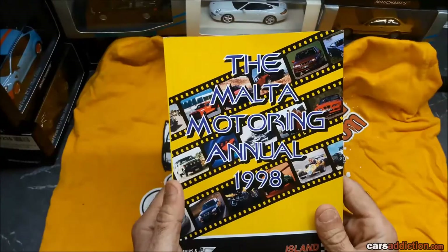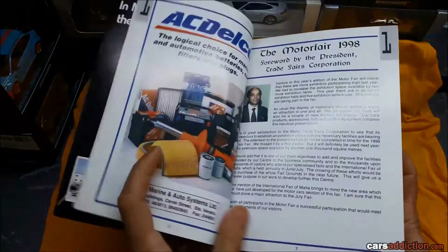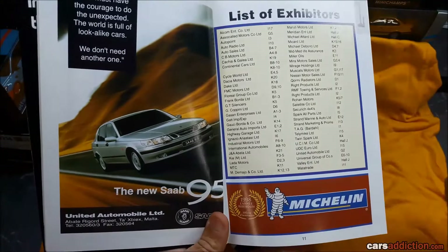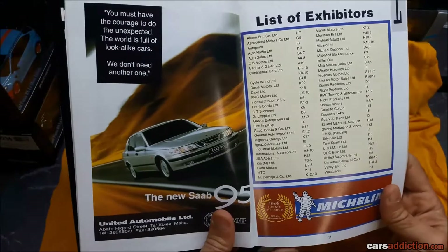In Malta we used to have the Malta Motoring Annual Trade Fair in Naxxar, held at the old trade fairgrounds. Every agent of every car manufacturer used to come to this event. This is the layout of the trade fair back then — that's the Fairgrounds, which still exists actually. Every agent used to display the cars for that year. Back then the internet wasn't mainstream, so it gave agents the means of promoting all the cars in their lineup during that year.